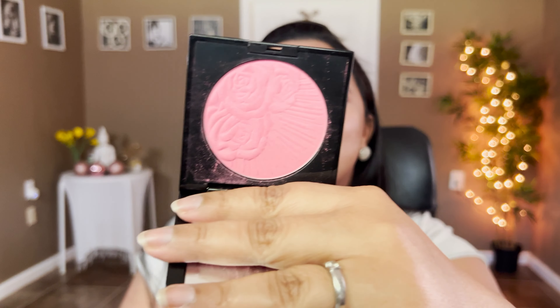On number 4, I have Patrick Ta Blush Duo in the shade Do We Know Her — a gorgeous orangey blush. I love that it's a duo combining powder and cream. You can wear either formula alone, or layer them. Cream first then powder gives a more matte finish; powder first then cream gives a dewy, lively finish on the cheeks. It never looks cakey — very natural. There's so much you can do with this one.